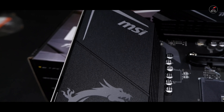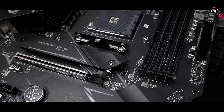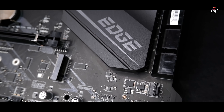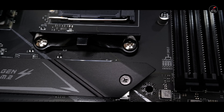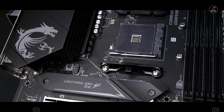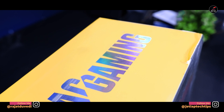इसमें आपको Wi-Fi 6 और Bluetooth 5.1 देखने को मिलेगा और Audio Boost Technology देखने को मिलेगी जिसमें 100 dB SNR देखने को मिलता है। Cooling के लिए इसमें हर जगह extended heatsinks देखने को मिलेंगे और 1 M.2 SSD slot आपको proper heatsink के साथ मिलेगा। Board perfectly airflow optimized है और इसमें 2 HDMI ports देखने को मिलेंगे।